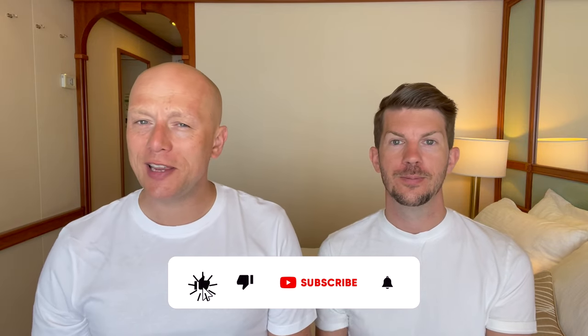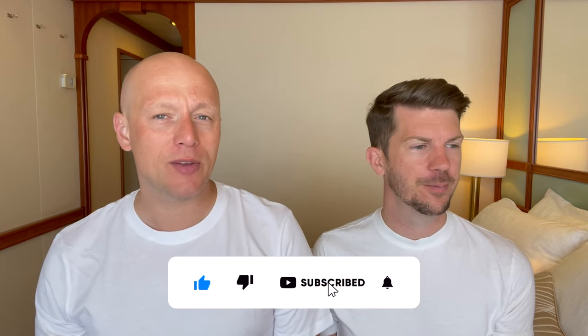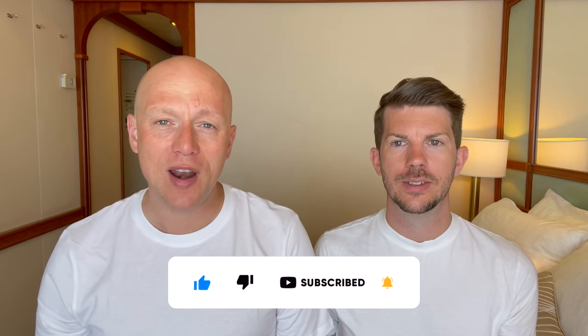Hi, if you're new to our channel we are Tom and Dom Travel and we release a new cruise-related video every single week. If you haven't done so already, hit that subscribe button and don't forget to give this video a like.